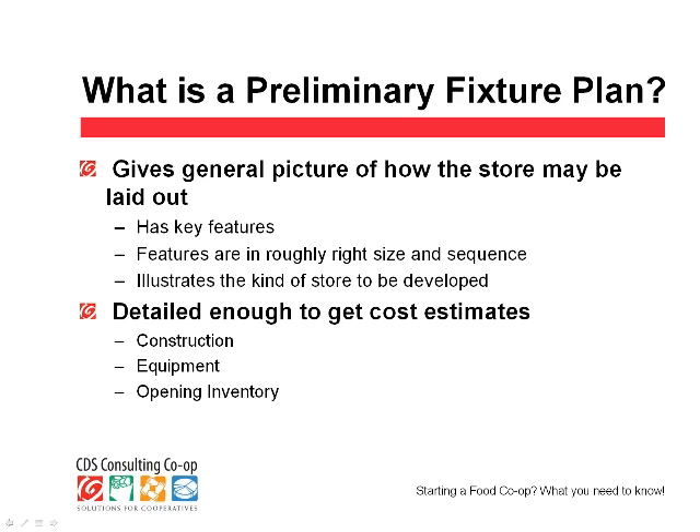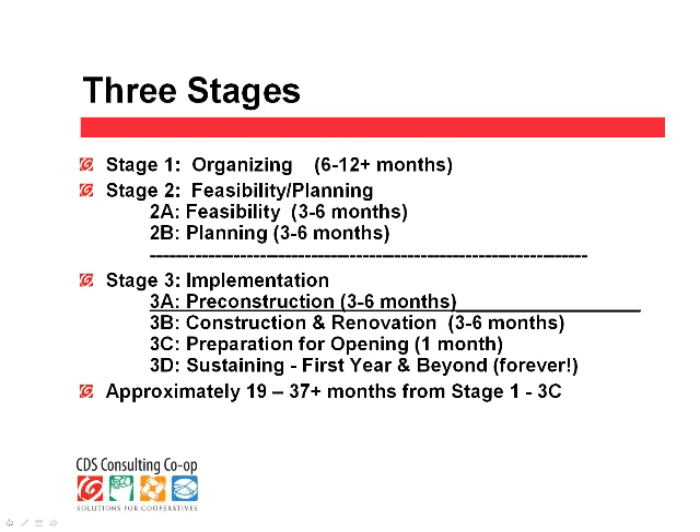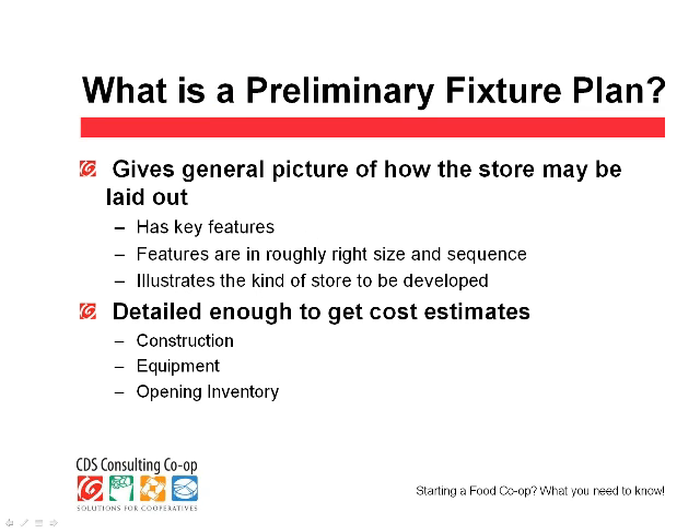So what is a preliminary fixture plan? The idea of a preliminary plan in stage 2, the feasibility and planning stage, is to show whether the project is going to be right for you — what it's going to cost and what it will look like. If you don't do this ahead of time, you might be sorely surprised later. A floor plan gives you key features such as: do you want a deli? Do you want a sit-down area? How many checkouts would there be? Where would receiving be?